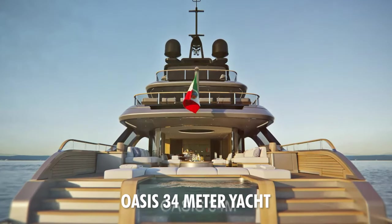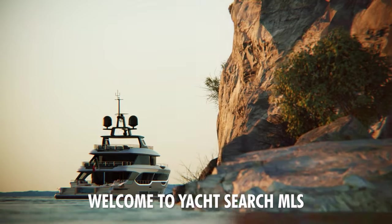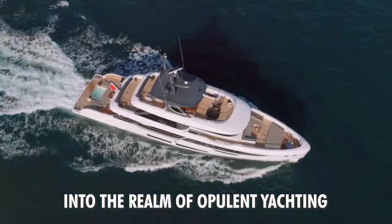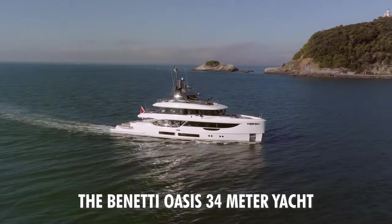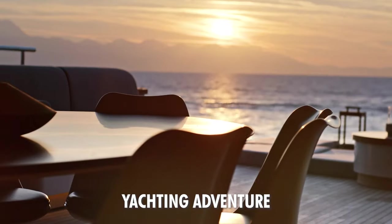The exquisite Benetti Oasis 34-meter yacht — a voyage into unrivaled luxury. Welcome to Yacht Search MLS, where we embark on an extraordinary journey into the realm of opulent yachting. Today, we unveil the pinnacle of sophistication, the Benetti Oasis 34-meter yacht, redefining luxury cruising for those yearning for the ultimate yachting adventure.